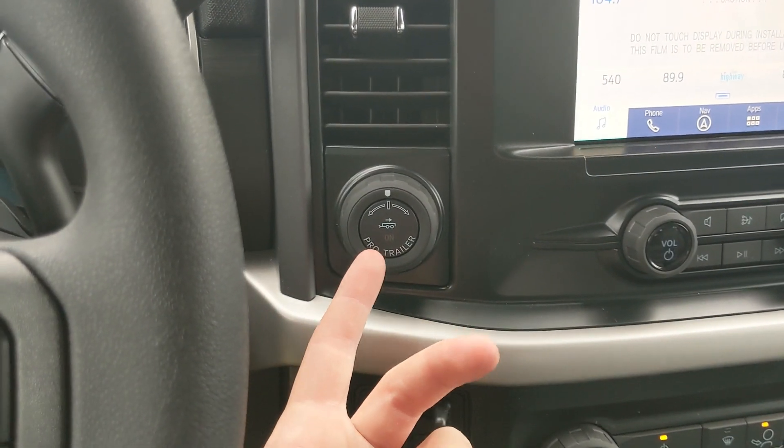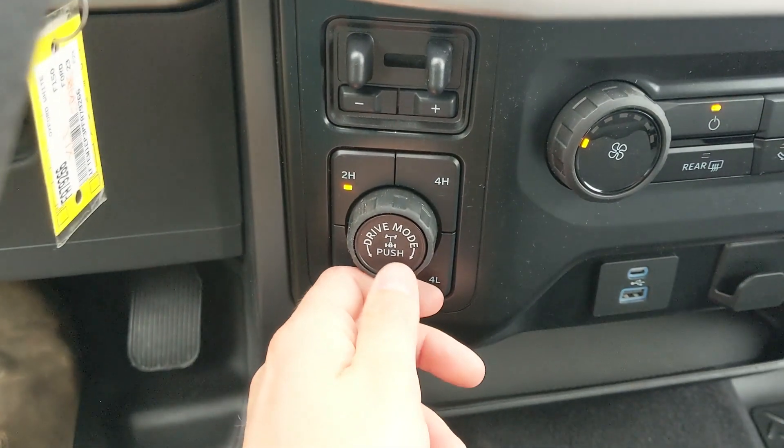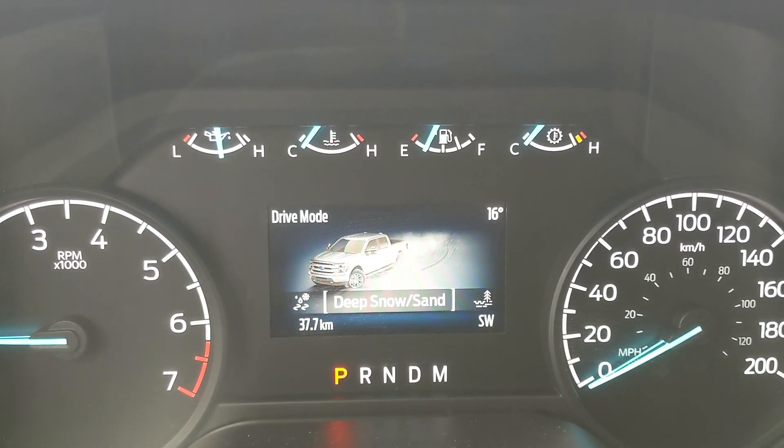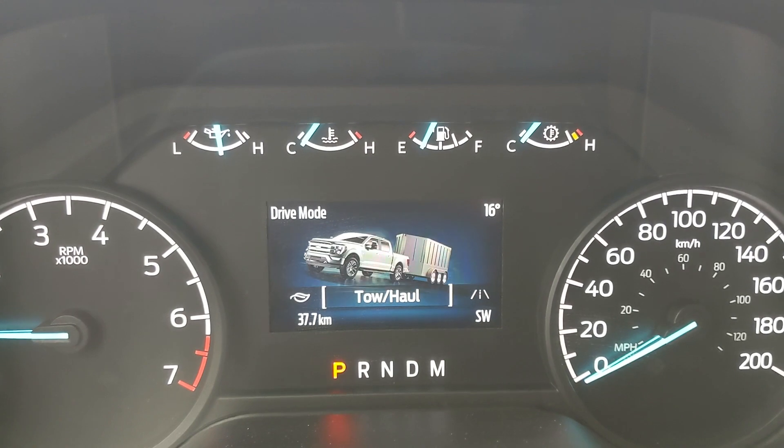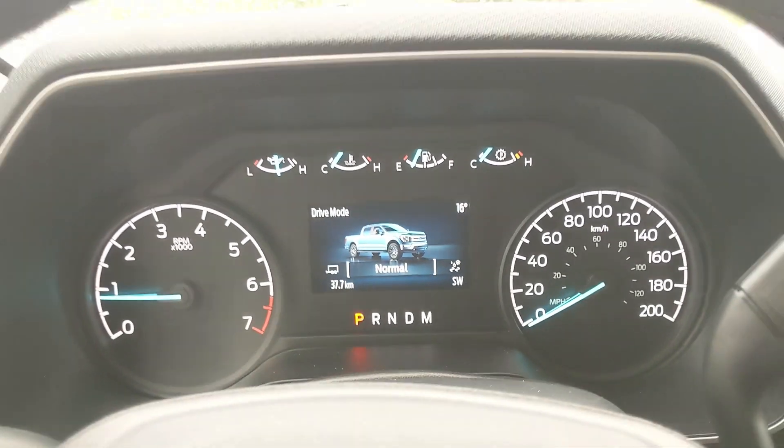To the left, you have your pro trailer backup controller, trailer brake controller, and 4x4 controls, as well as having a locking rear differential and drive mode selector for normal, slippery, deep snow/sand, and mud ruts. On the opposite end, you have tow/haul, eco, and sport mode, so you can customize your driving experience.